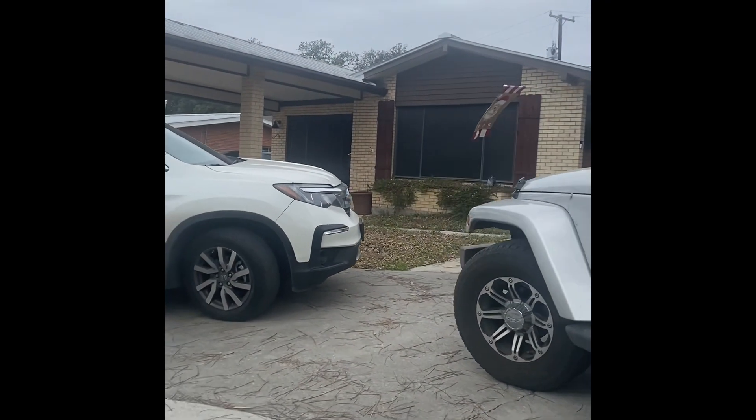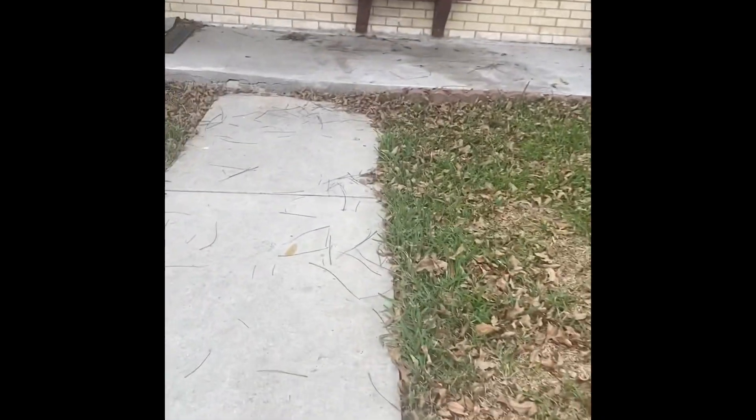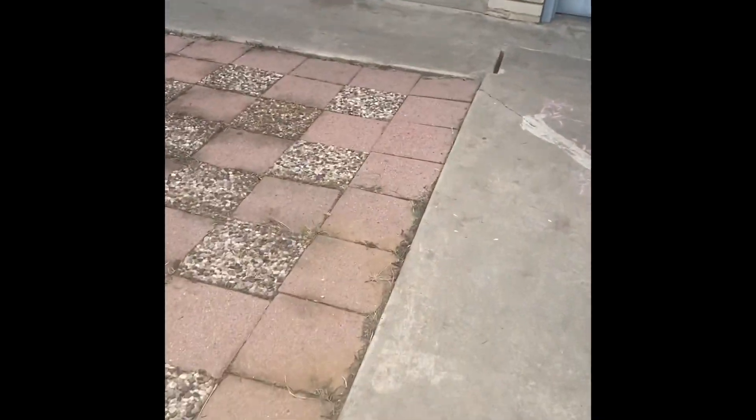Okay guys, I am delivering to this house right here, and it's this little package. I found the door, so I'm just going to leave it by the door. I'm delivering this little package here to this house right here and I'm going to leave it by the door. I am delivering to this house right here — just a little envelope package — and I'm going to leave it by the door.